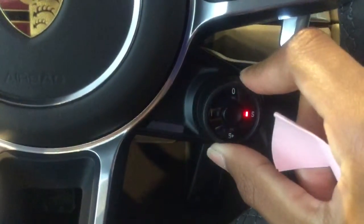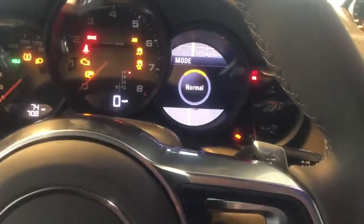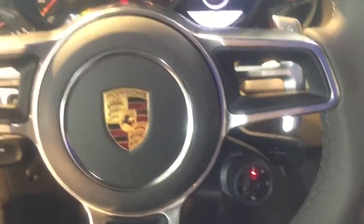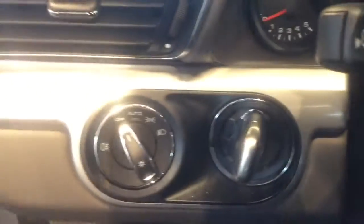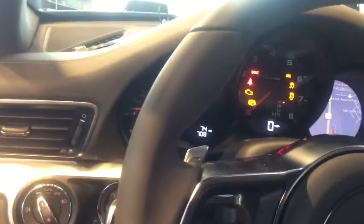On your steering wheel on this knob you have sport mode, sports plus mode, individual, and normal — all right there at your convenience on your steering wheel. Automatic daytime running headlights. Also this vehicle has a nice sunroof for those amazing days.